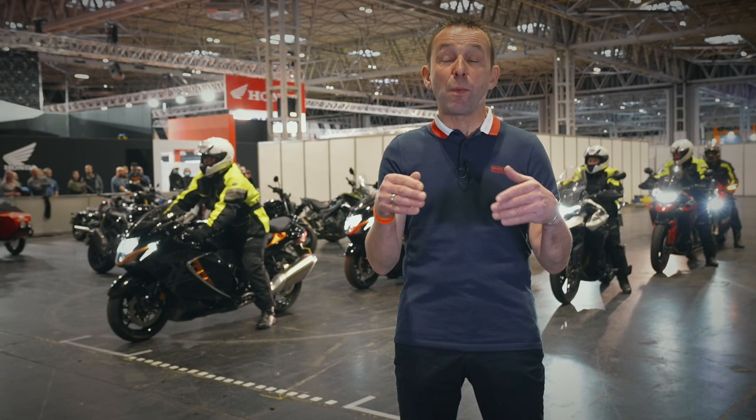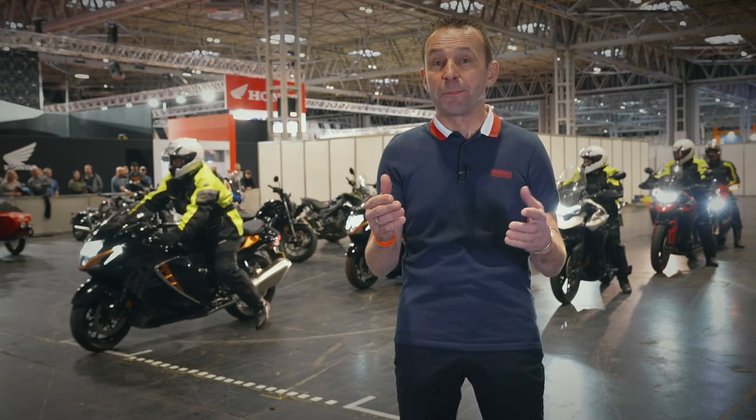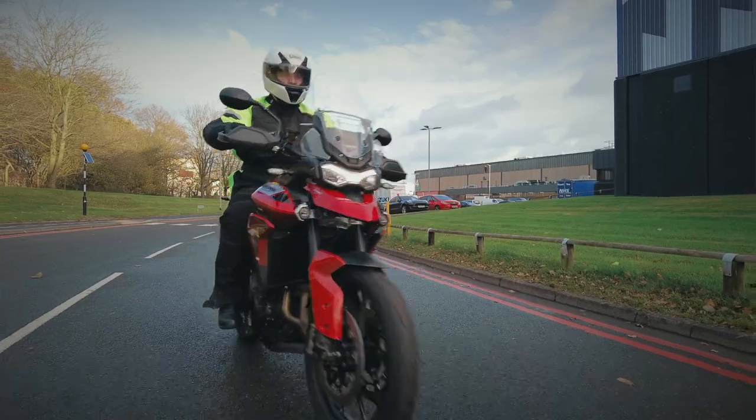The Test Zone returns with thanks to Shoei, City, and Spada, where you can come and book a test ride and get out there on the open road.